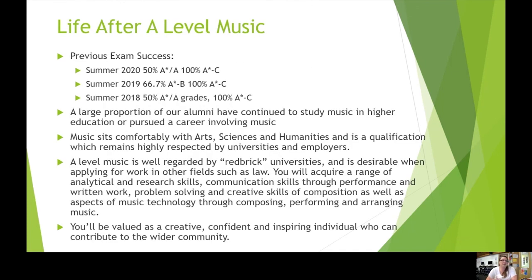We have a really strong history of exam success in the music department, getting top grades year in, year out and sending students off to study music in higher education and at music colleges, including Oxford, Royal Welsh College of Music, and the Royal Northern College of Music. Even if you decide not to continue into higher education, it's a really well-respected course because it requires analytical skills, research skills, communication skills, performance ability, and creativity as a composer. As a music student, you'll always be valued as someone who's really creative and confident, can inspire others, and will definitely be able to contribute to the wider community.